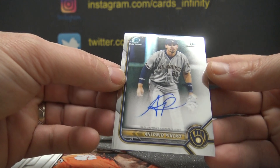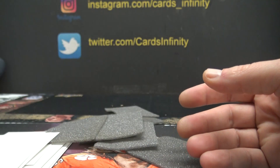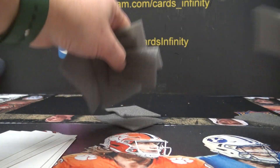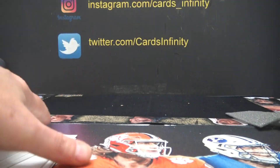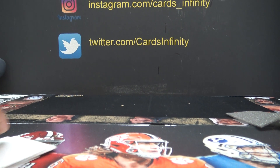And another one for the Brewers — Antonio Pinero. And that will do it guys for that Chrome. We got another four-box break coming up shortly. Thanks everybody!